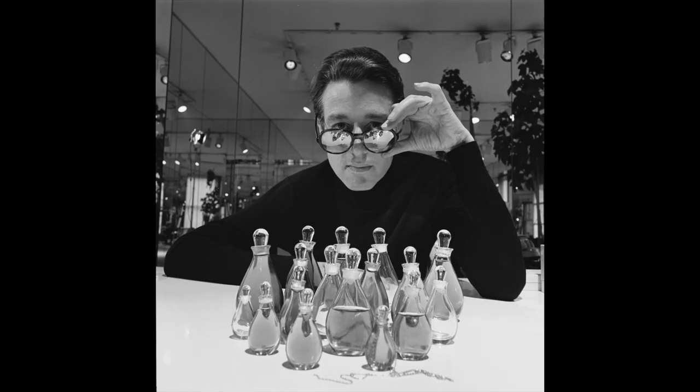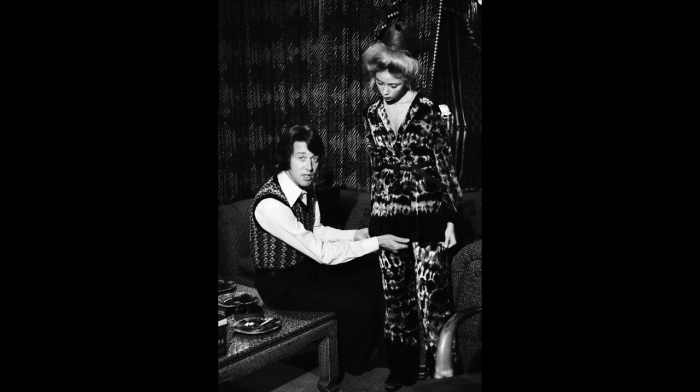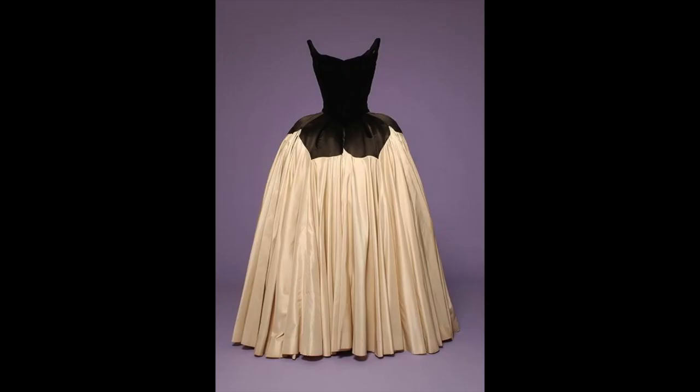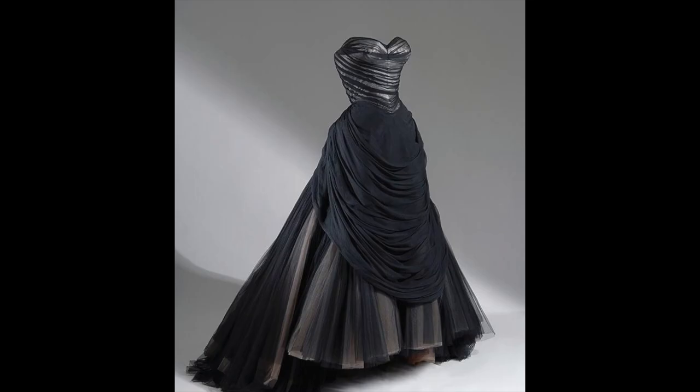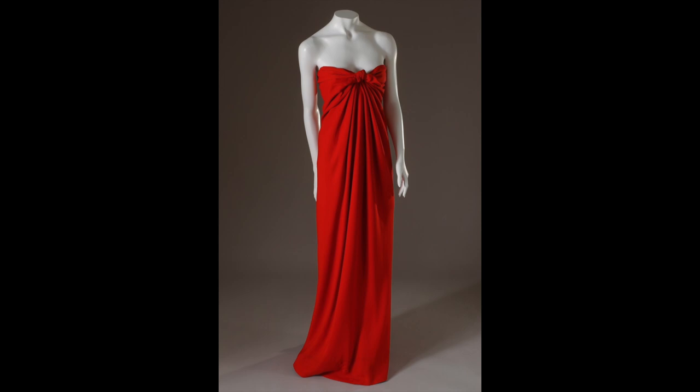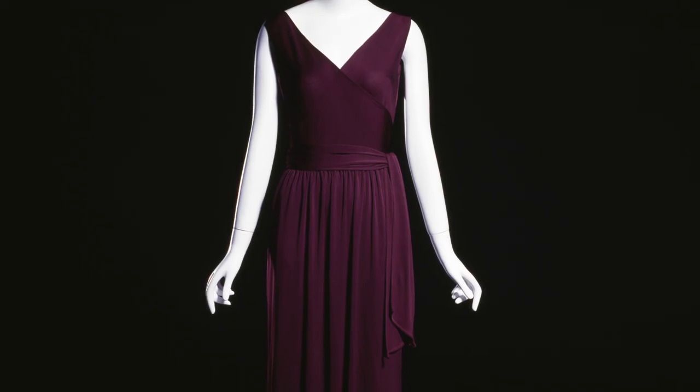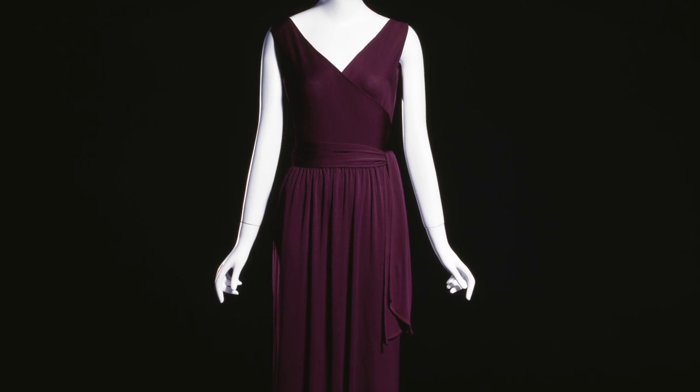Halston was a great designer and dressmaker — most people don't know this. He was a genius at construction. He started off as a milliner, or hat maker, someone who made rigid, constructed elements, much the way Charles James did. But unlike James, who made gowns so rigid they could almost stand up on their own, Halston believed in softness and fluidity and creating garments for the modern woman. He eliminated all superfluous trimmings and ornamentation, focusing on clothes that would highlight the natural body.